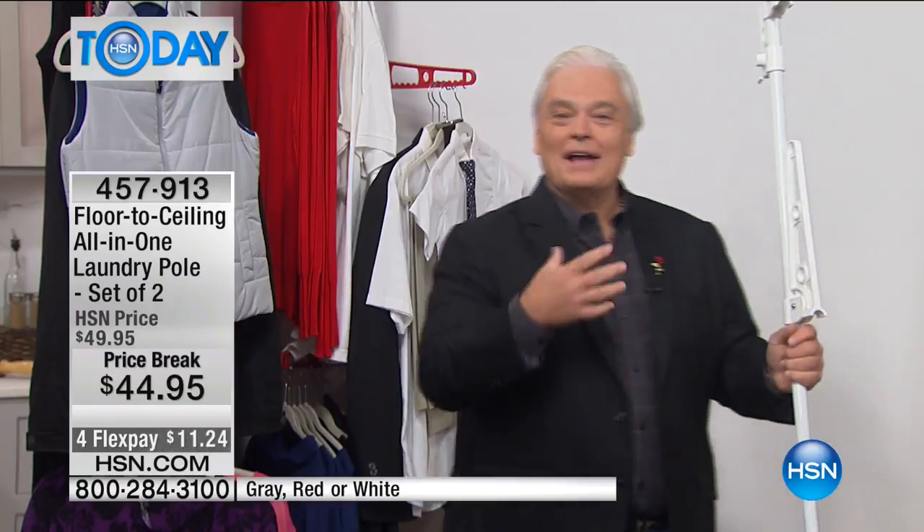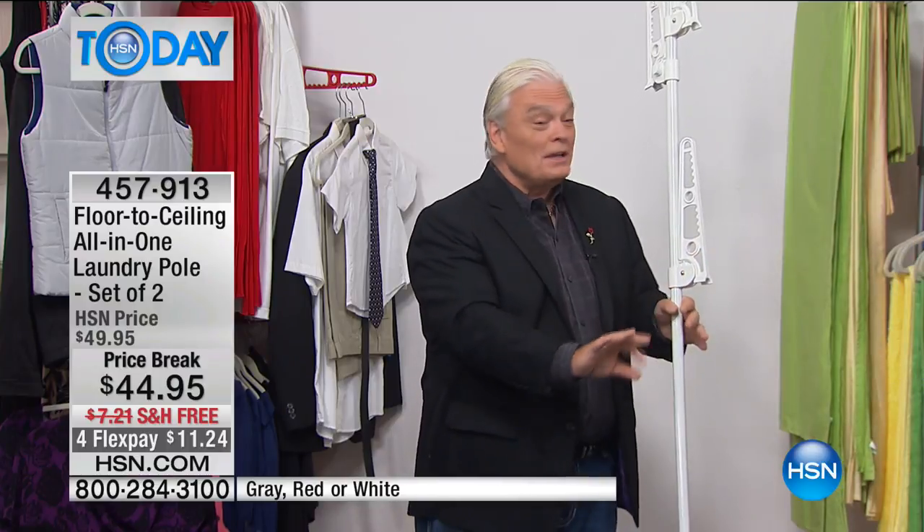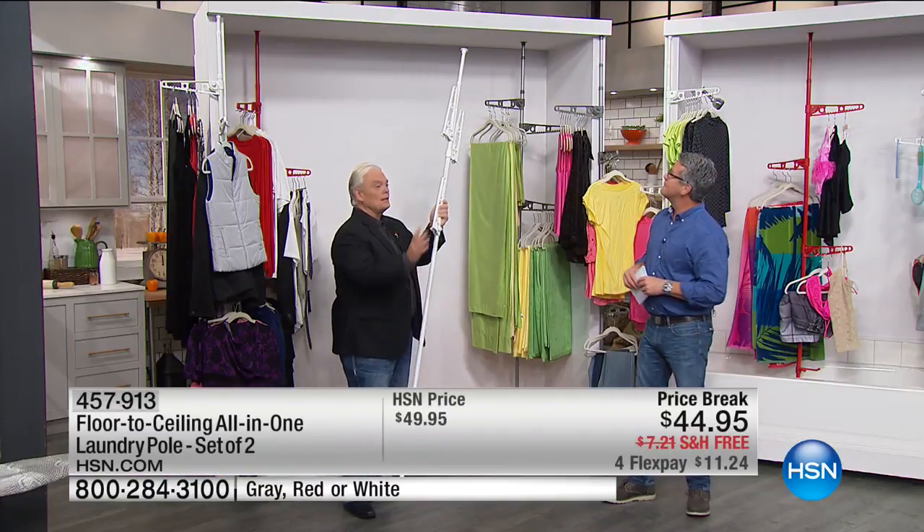I grew up in the Great White North — we played hockey. We couldn't bring the hockey bag inside the house. If you unzipped it in the garage, birds would fall out of the sky. It was a little smelly. Football equipment's kind of the same thing. Put the pole out in the garage and make them hang that stuff up anywhere you want — you've got a full-size closet and you get two of them.